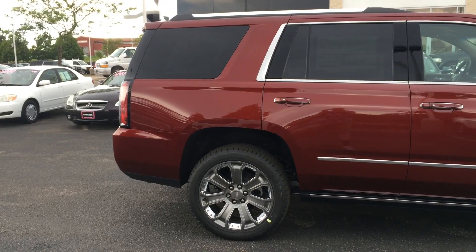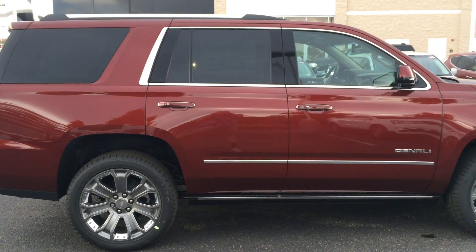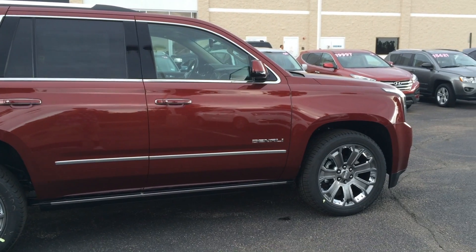First, the styling. I think it's handsome, classy, and mean, especially in this crimson red tint coat.